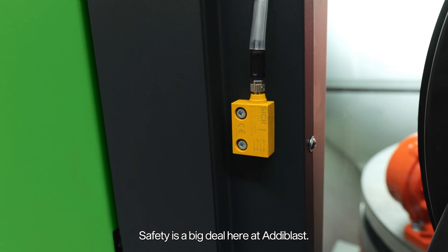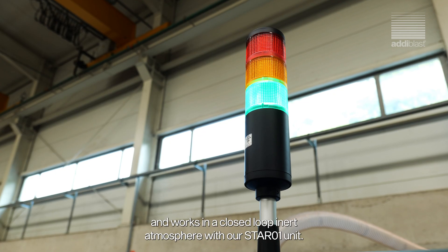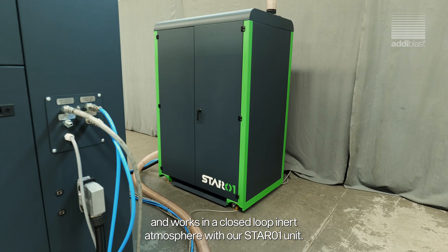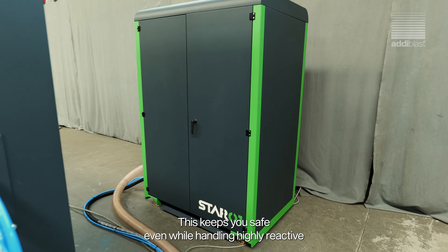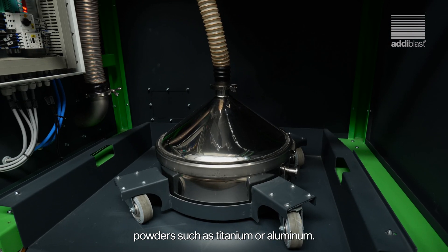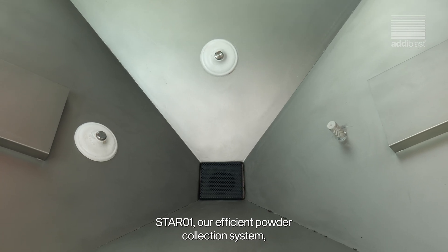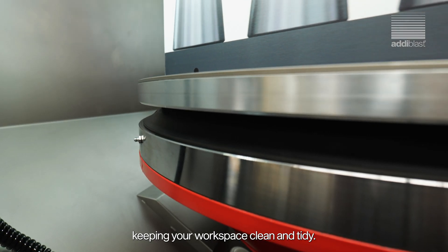Safety is a big deal here at AdiGlast. The MARSO4 is explosion-proof and works in a closed-loop, inert atmosphere with our Star01 unit. This keeps you safe even when handling highly reactive powders such as titanium or aluminium. Star01 is our efficient powder collection system, keeping your workspace clean and tidy.